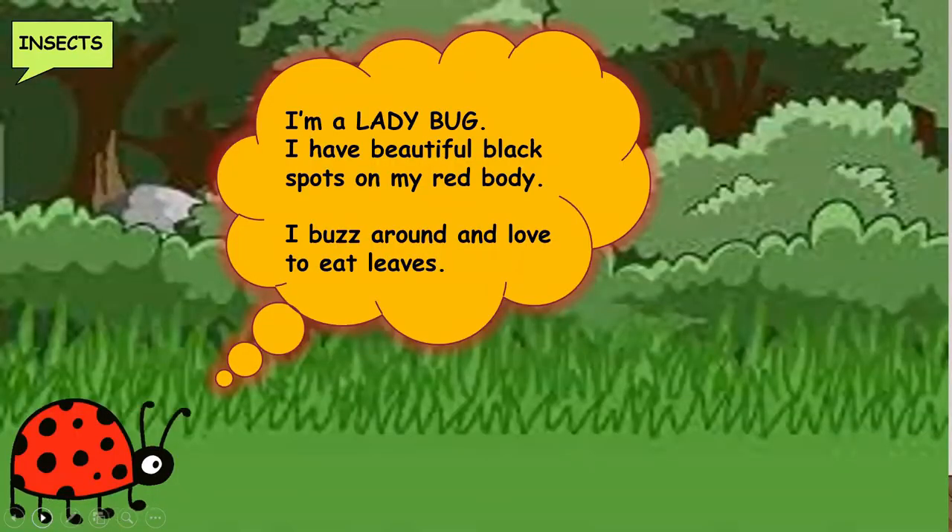Who is this? It is a cute little ladybug. Ladybugs have beautiful black spots on their red body. It buzzes around and loves to eat leaves.